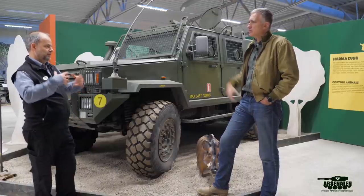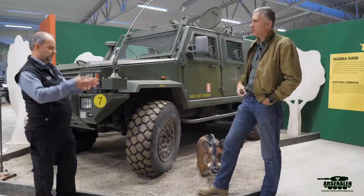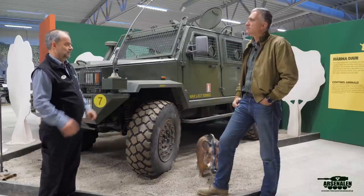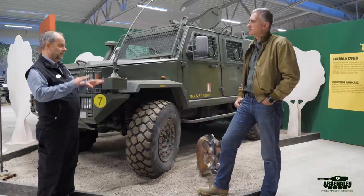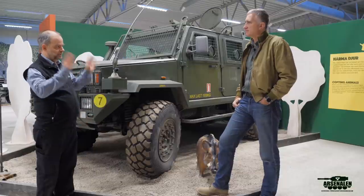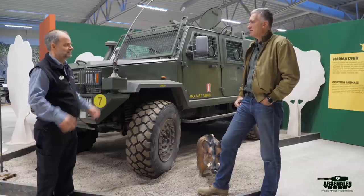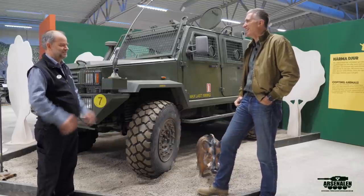A long time ago the police did have former armored vehicles from the army, but they never actually used them - they were kept just in case. But having armored cars with 20-millimeter guns domestically was not something people were comfortable discussing. The speaker strongly hopes the army never has to be deployed within Sweden.